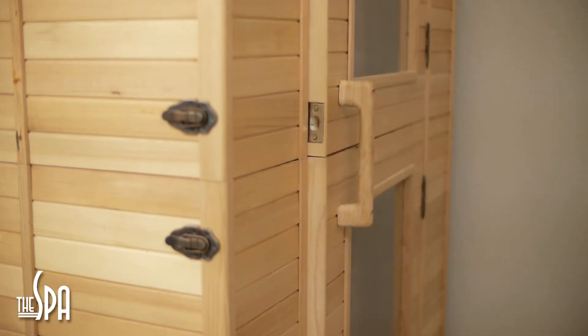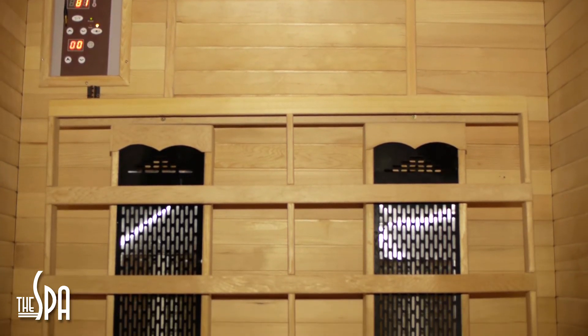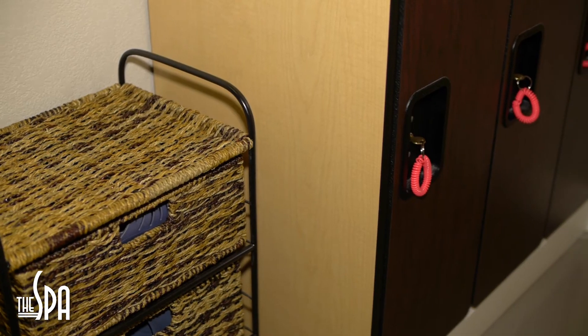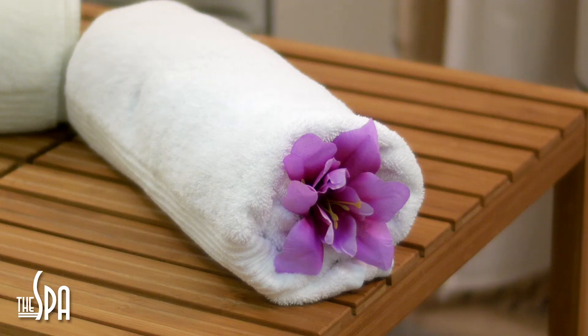Infrared saunas, also called dry saunas, work using infrared light rather than steam to directly heat your body. This allows for quicker heating without the need for the sometimes stifling heat and steam of a traditional sauna.